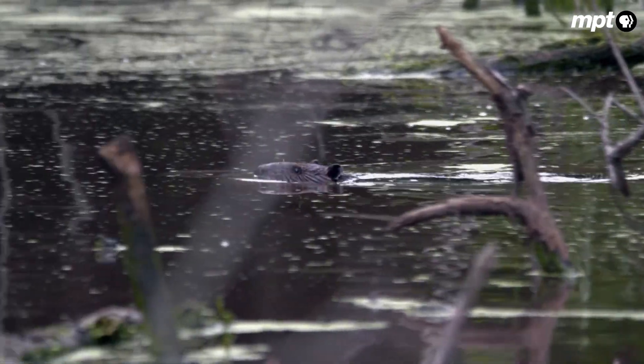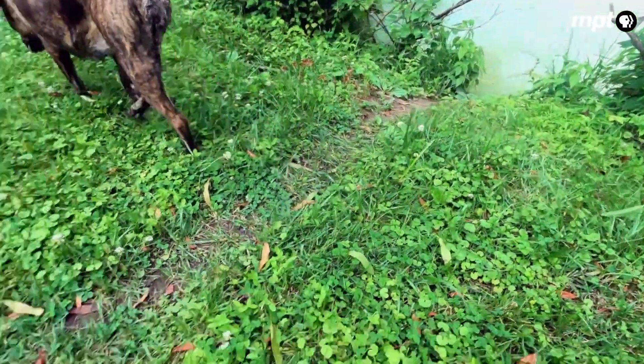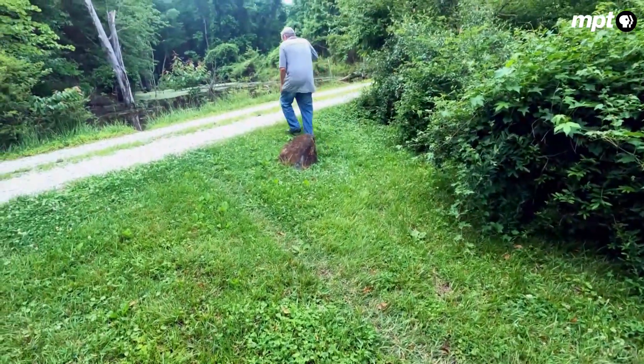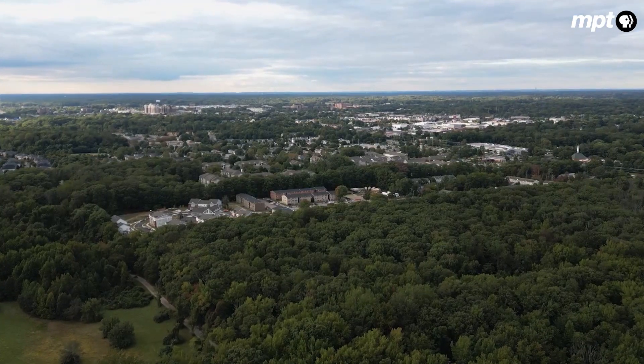They would come up at night and make a dam, and in the daytime he would dig it up. One day a trapper arrived, sent by concerned neighbors to root out the pesky rodents. The entire episode came as a shock because Forrest doesn't live in rural Maryland — he lives in the heart of Annapolis.